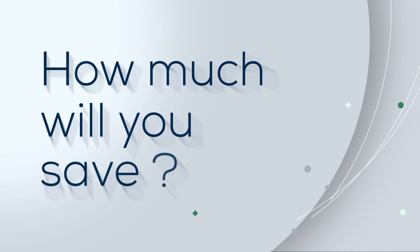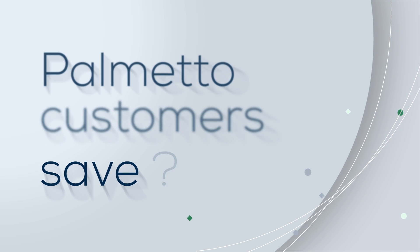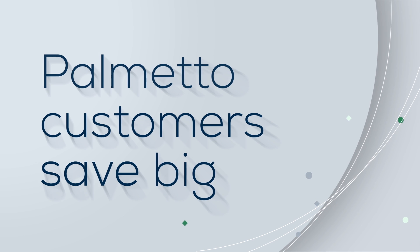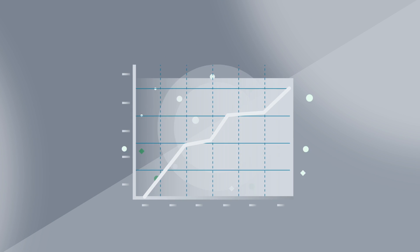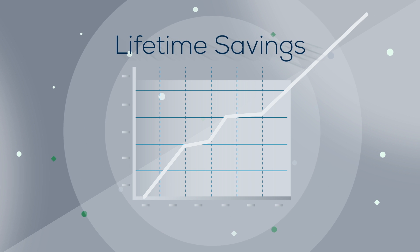So how much will you save? Palmetto customers can save big on their monthly electricity bill, and the cost to go solar has never been lower. If federal, state, and local incentives are applied, you can see thousands of dollars in lifetime savings.